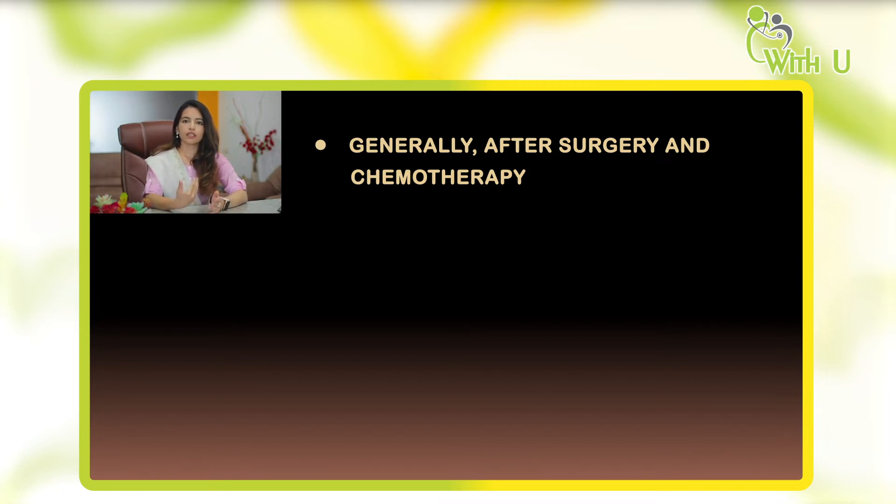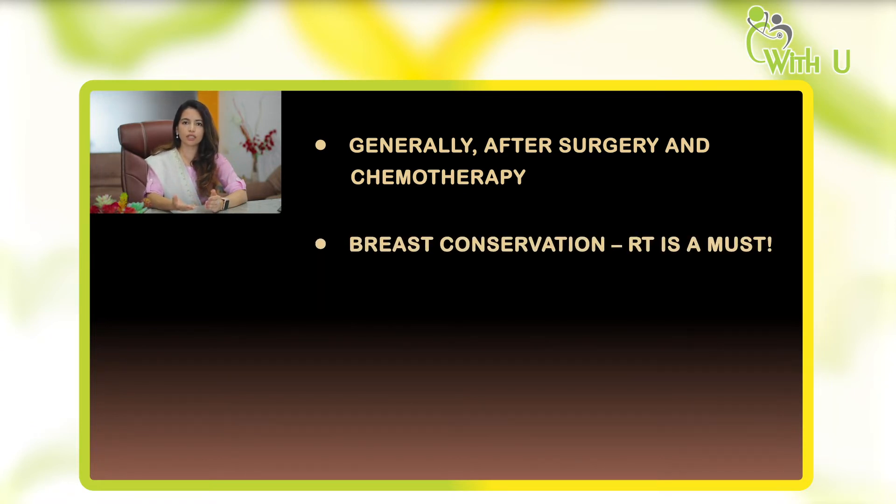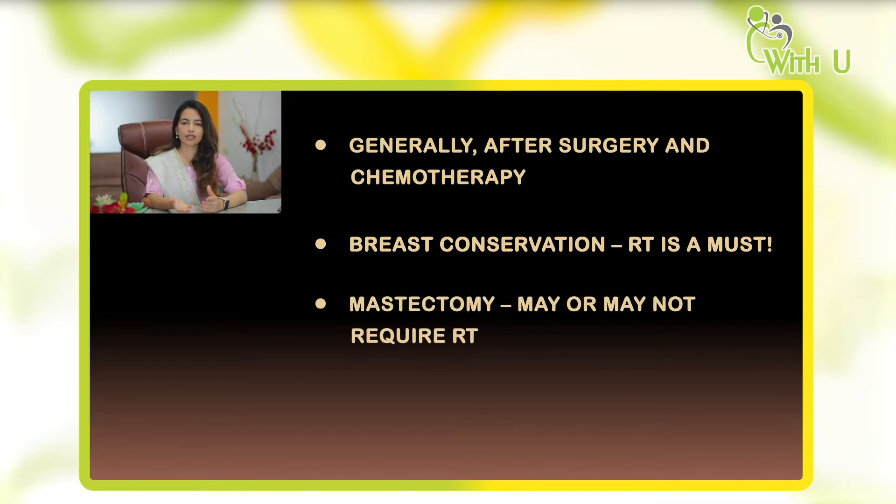Radiation therapy is generally given based on the type of surgery performed. In early breast cancer, the surgeon may remove only the tumor and spare the entire breast — this is called breast conservation surgery, and in such cases we must give radiation as an adjuvant treatment. But if the surgeon has removed the entire breast, which we call mastectomy, we need the post-operative pathology report to decide whether radiation is required or not.